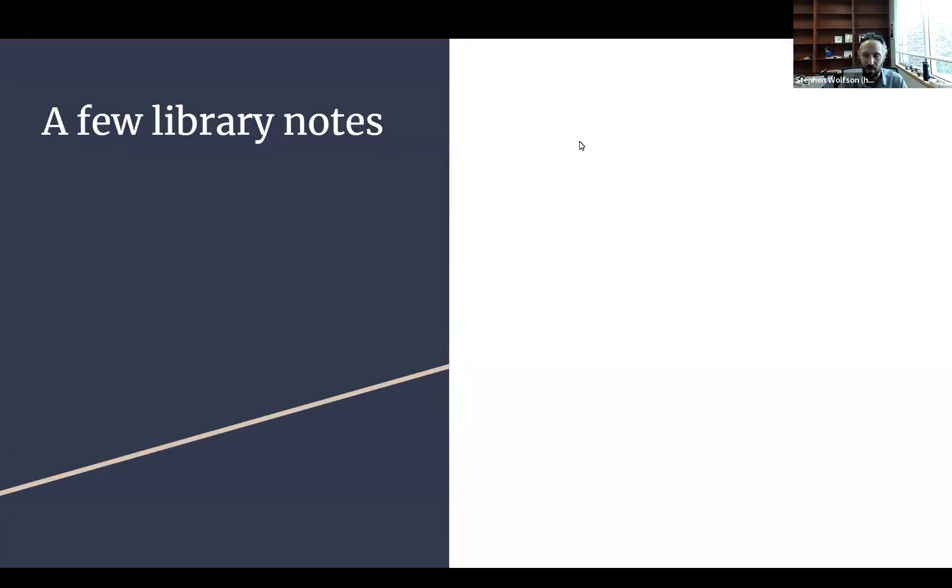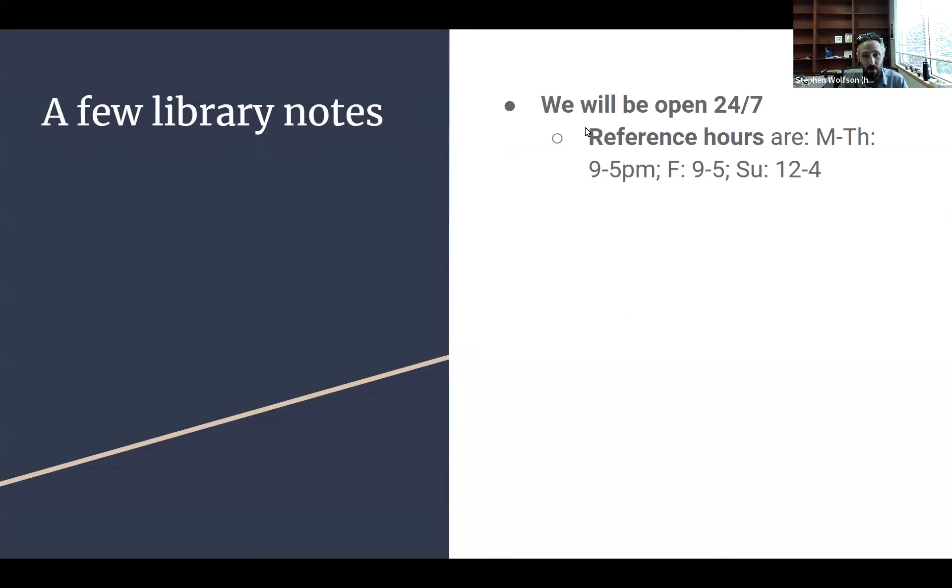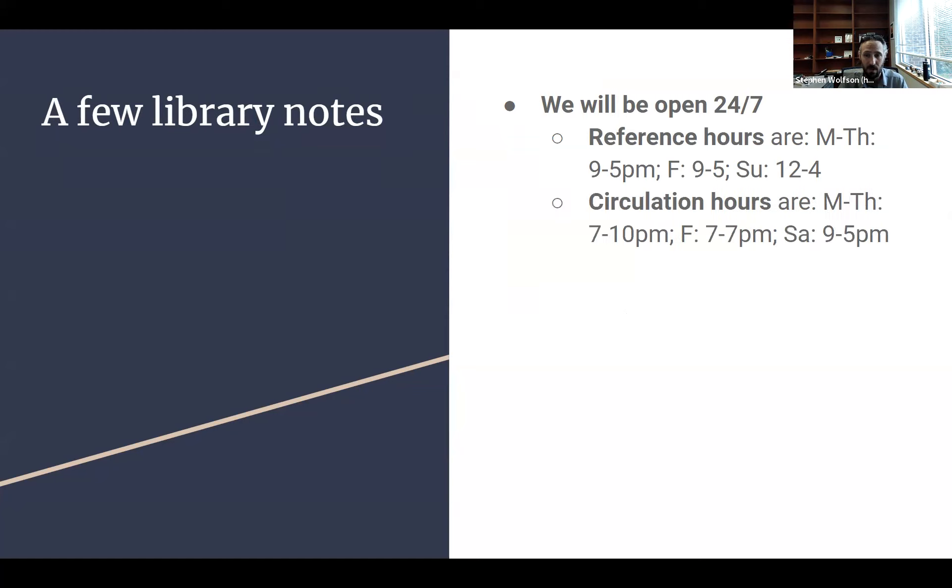First, a few notes about using the library. We're open 24/7 — you may already know this or have forgotten from last semester. We don't staff the reference and circulation desks 24/7, but you can be in here doing work whenever you want. The reference desk is staffed Monday through Thursday 9-5, Friday 9-5, and Sunday 12-4. That means there'll be a reference librarian or one of our student RAs there to help you if you can't find something or figure out a Bluebook citation.